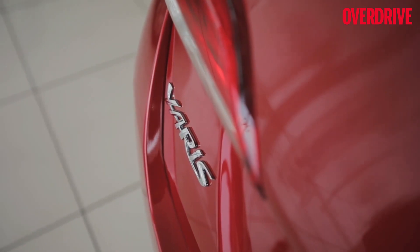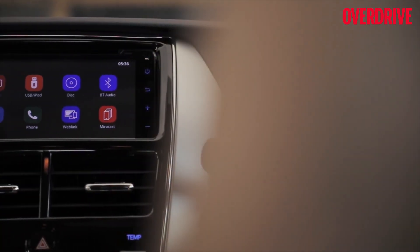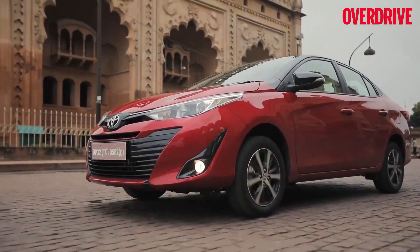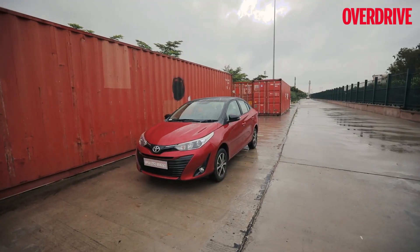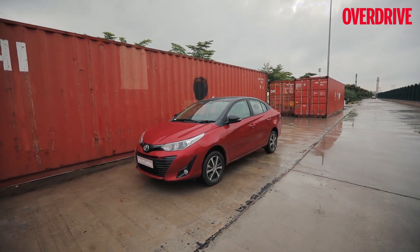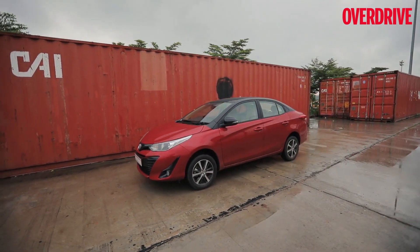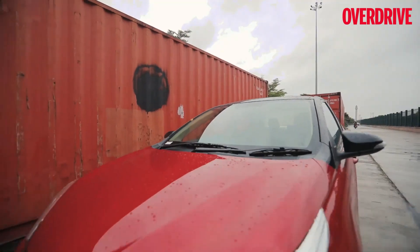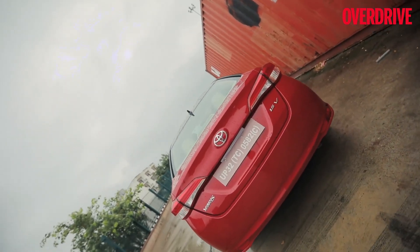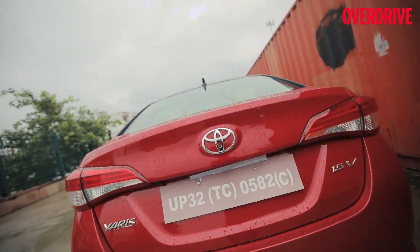The new Yaris is targeted at a young and suave audience who are brand conscious, travel enthusiasts, seek status and value luxury. The changes done to the Yaris have given it a cool and sophisticated feel. The new dual-tone, first-in-segment option adds a distinctive look to this world-class sedan, giving it an uber-stylish quotient to appeal to the taste of suave young car buyers.